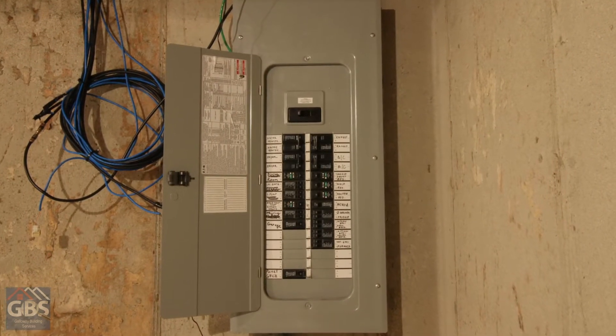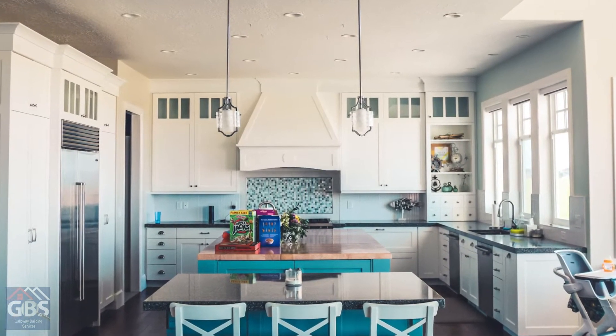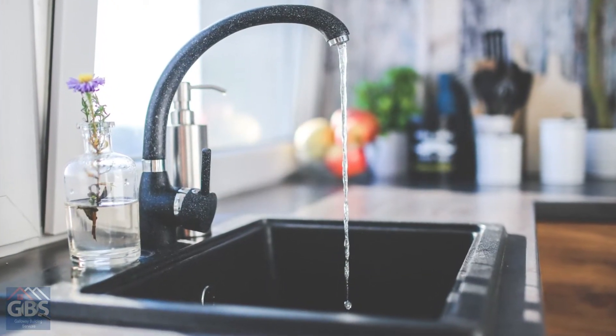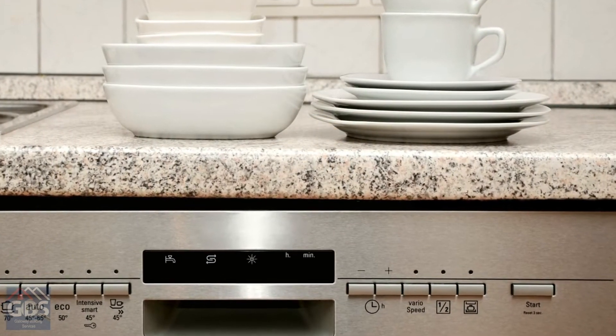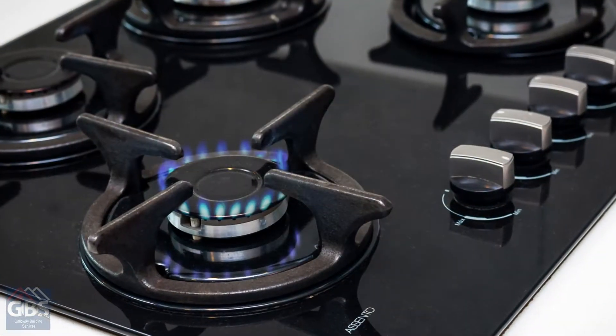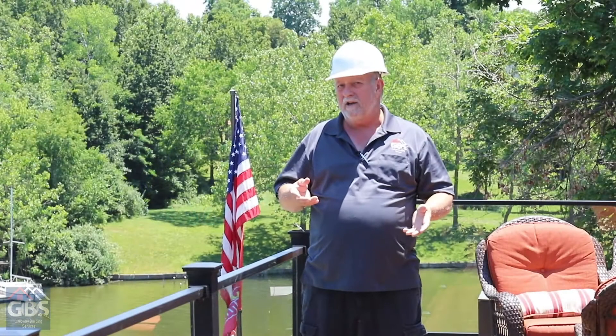Then we go upstairs into the kitchen. I like to turn on all the water throughout the whole home and let it run the entire time we're working as much as possible. I turn on the dishwasher, check the cabinets, the stove, microwave — everything inside the kitchen, all built-in appliances. These are also big ticket items that are very important.